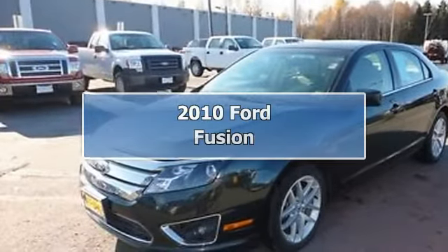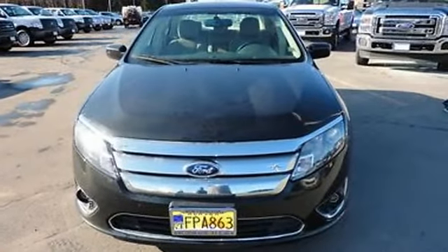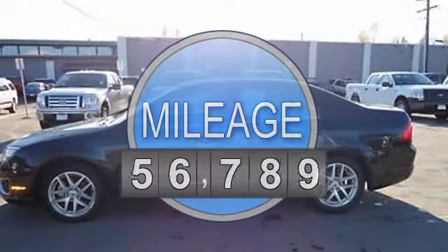2010 Ford Fusion Sedan. This vehicle features the following equipment: automatic transmission, 2.5 liter 4-cylinder 175 HP engine.